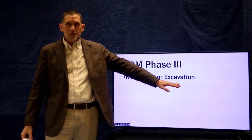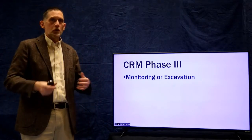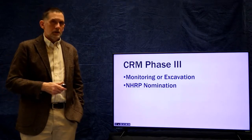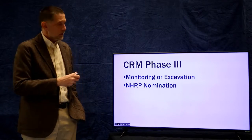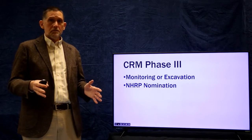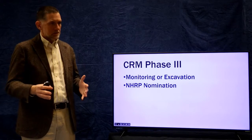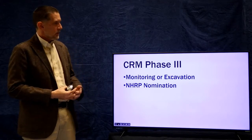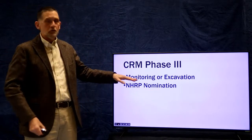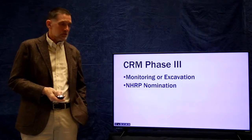The other means of mitigation is excavation — actually excavating the site and getting the information out of it before it's destroyed. The excavation should lead to a National Register nomination, as should monitoring. It's the information gained through excavation or careful recording in association with monitoring that provides the information for the nomination.